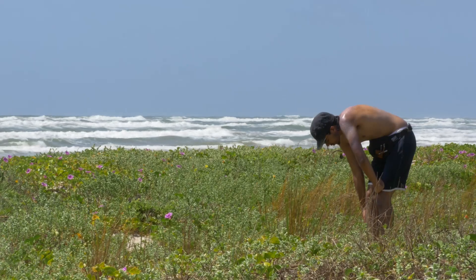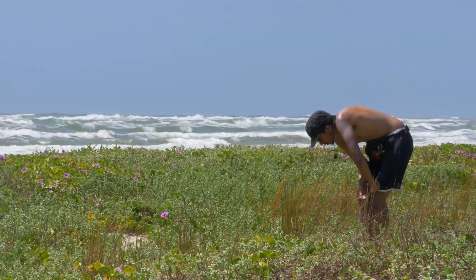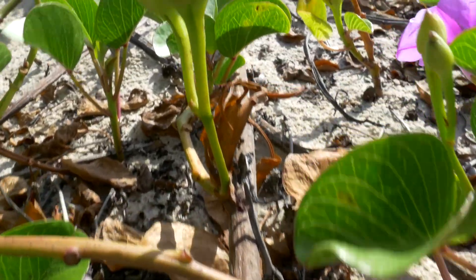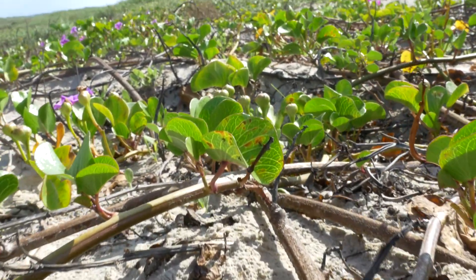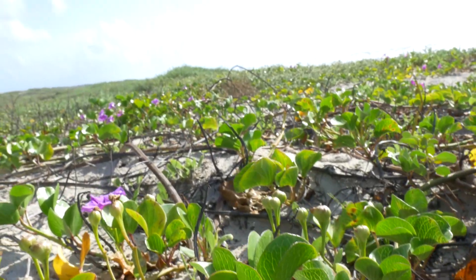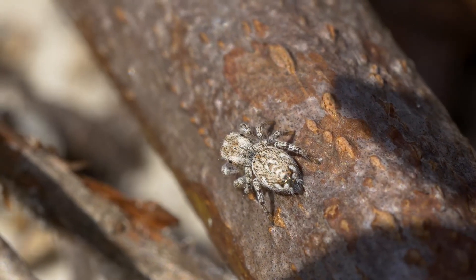Since then, we've been exploring these dunes that are just right behind me, and they're relatively common here. There are some plants here called railroad vines, and they have these long stems that are just flat on the sand. It seems like our jumping spiders and other bugs really use those almost like railroad tracks, walking along them. So that's where we found most of them.